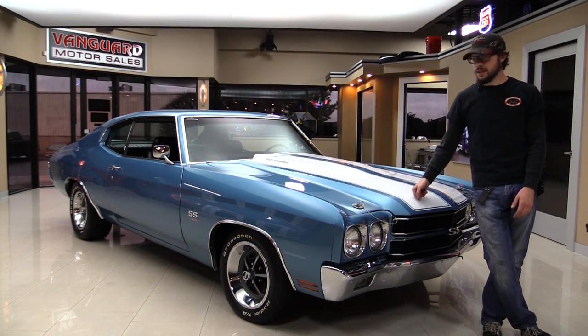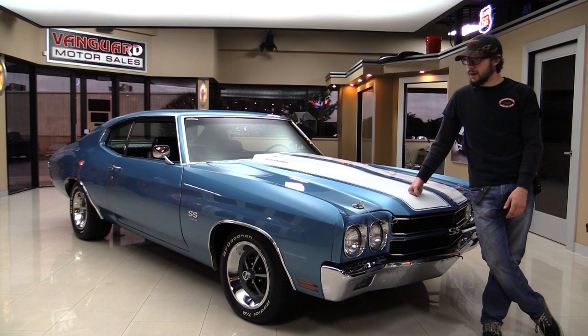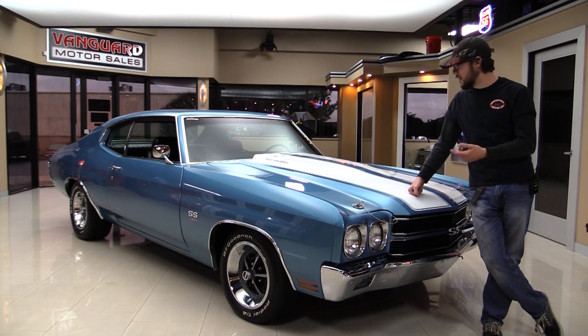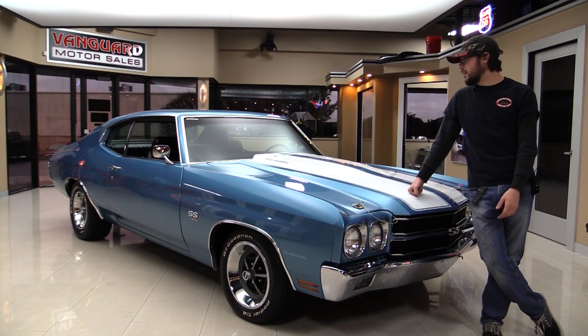Welcome back to Vanguard Motor Sales. Behind me is a 1970 Chevelle. I love the blue on this car, and even more so I love the fact that it is a big block, four speed, with a 12 bolt rear end. It's a really nice car.